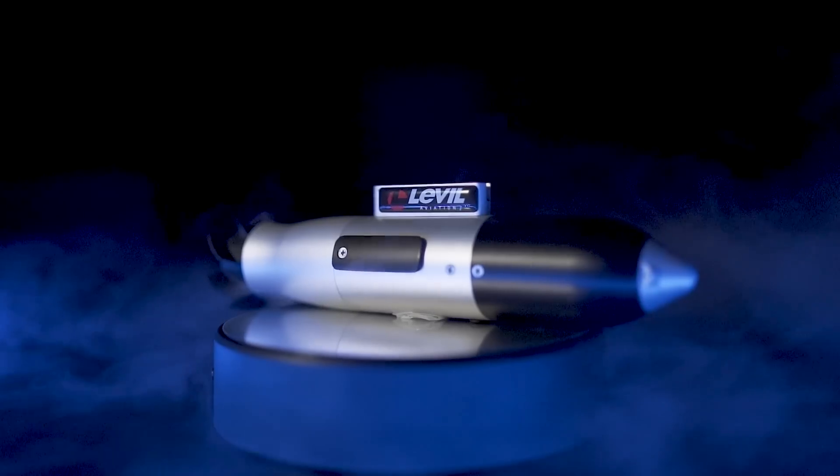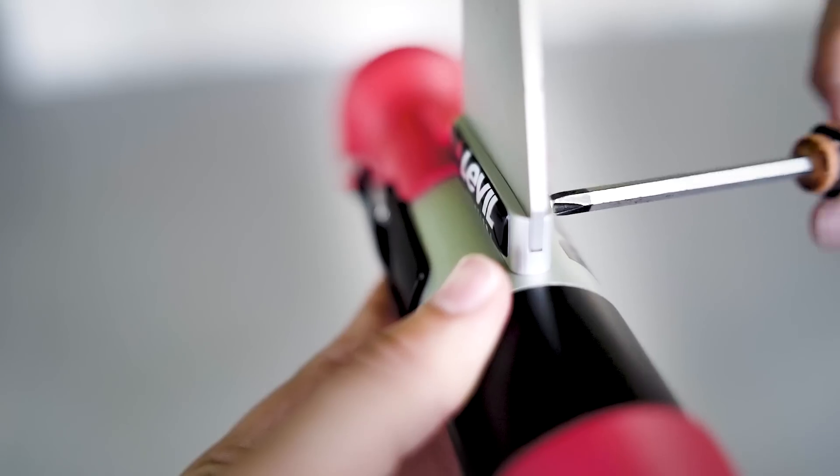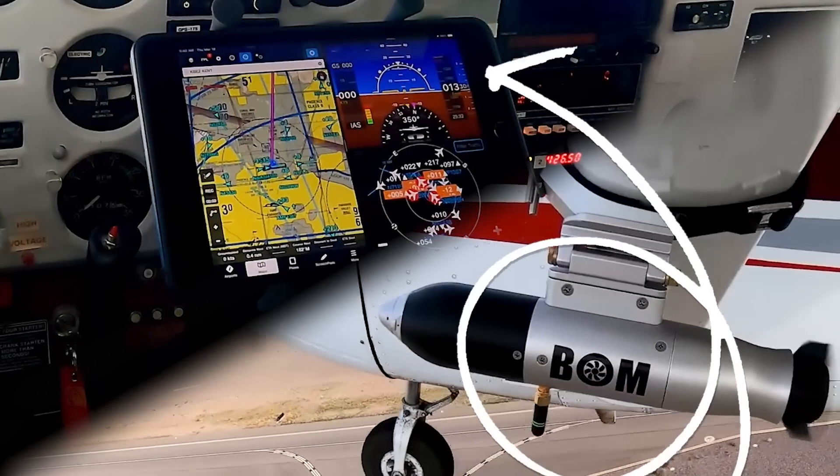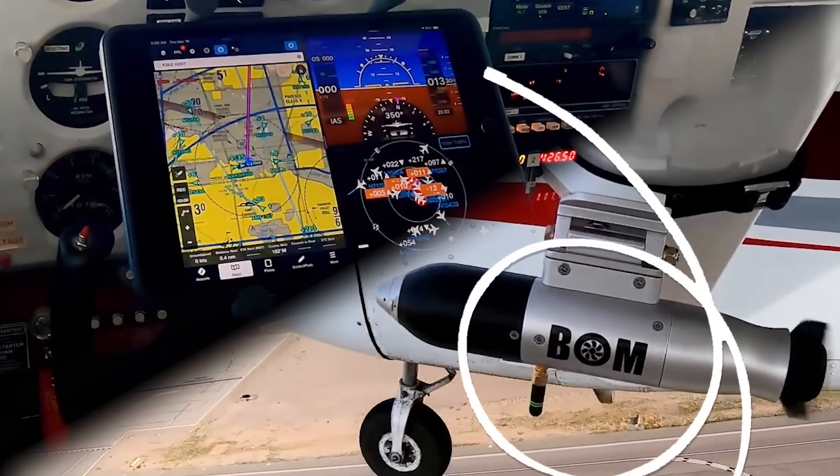What if you could have a complete glass cockpit without putting in a single wire? With the Level Bomb and the Level Aviation app, we can make it happen. This aerodynamic innovation easily adapts to your aircraft and is designed to record and stream crucial flight information wirelessly.